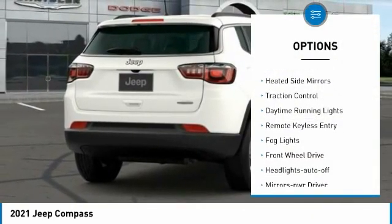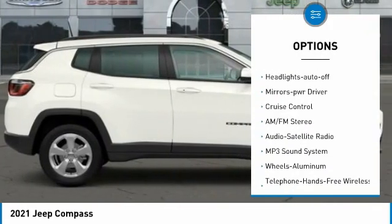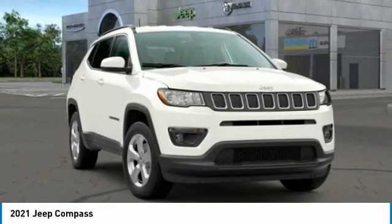Aluminum wheels, heated side mirrors, traction control, daytime running lights, remote keyless entry, fog lights, FWD, headlights auto off, mirror memory, cruise control.